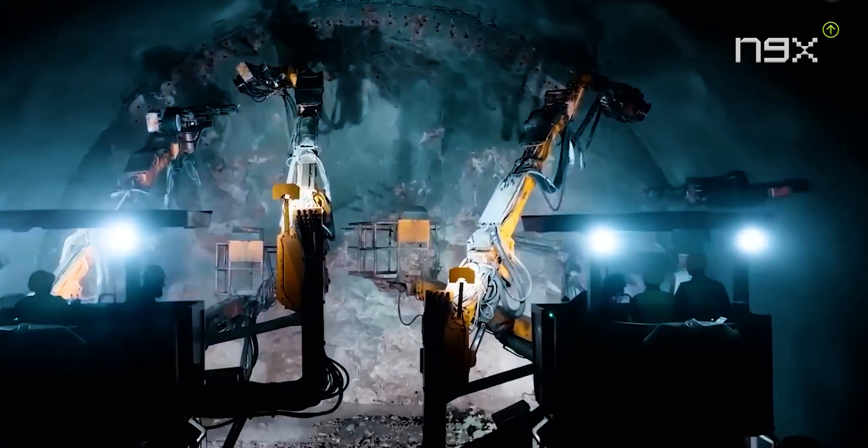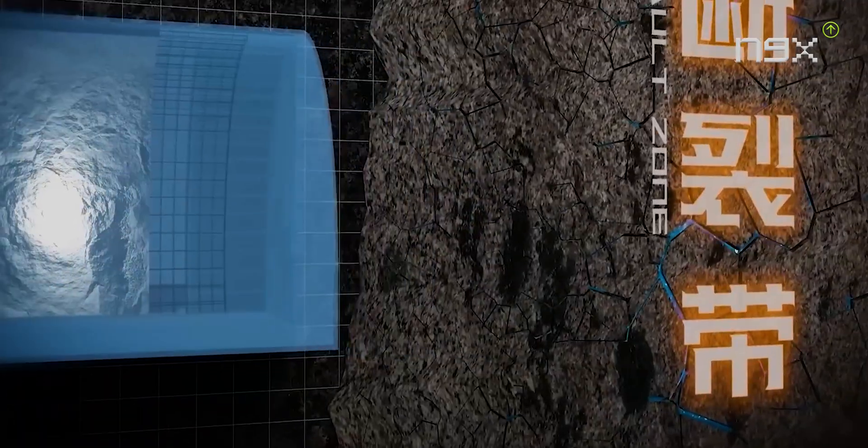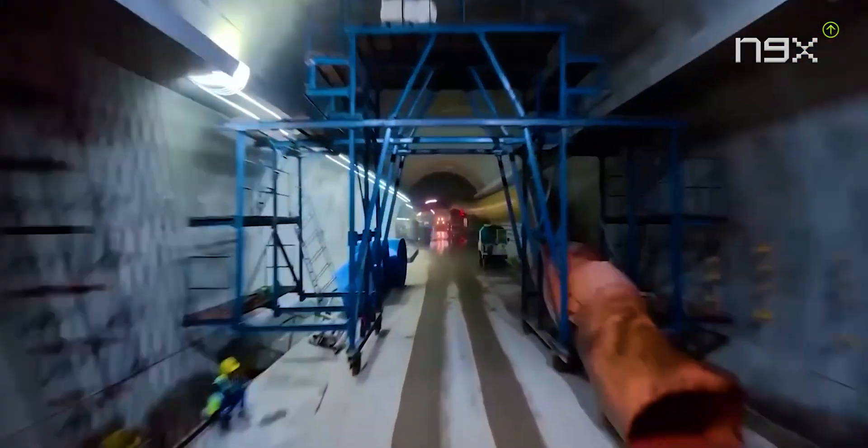When fractures and rock formations cause water seepage, engineers inject grout to create a watertight barrier for stability. China's first underwater tunnel, the Xiamen-Sanian Tunnel, was built using this method.